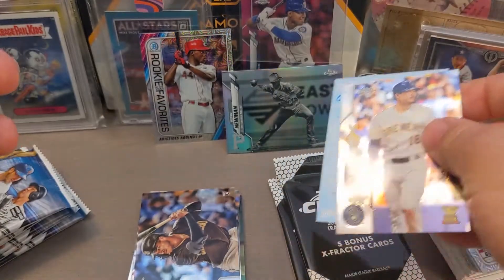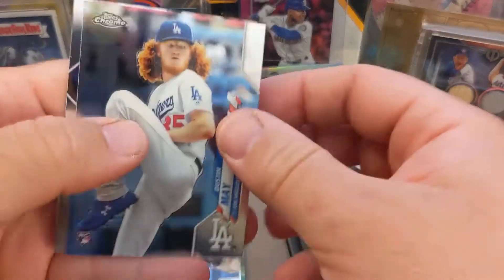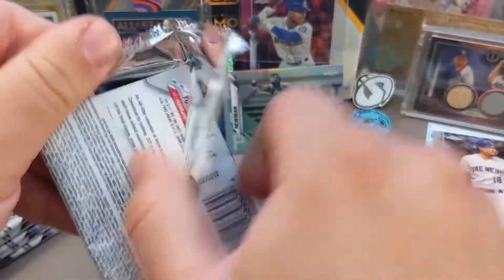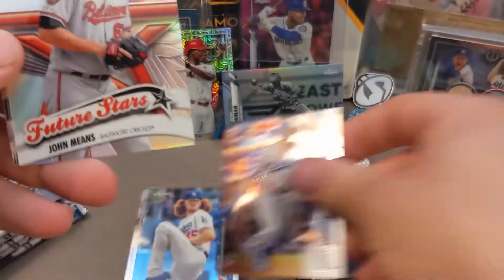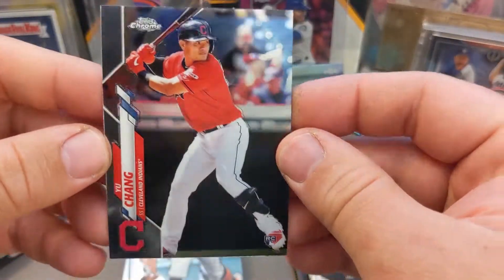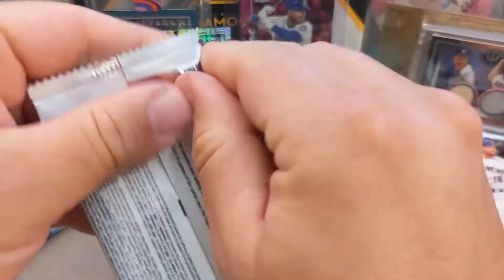We got Keston Hiura hiding a hit — wow, all right! We'll just put that aside for now. We got Dustin May and two great Yu-Chang rookies there to finish off that pack. And another Yu-Chang in the back here. We got Rios, we got John Means — I'm pretty excited now. I got a couple Yu-Chang rookie cards now. He's a decent rookie to pull out of like Series Two, and here he is in Chrome.